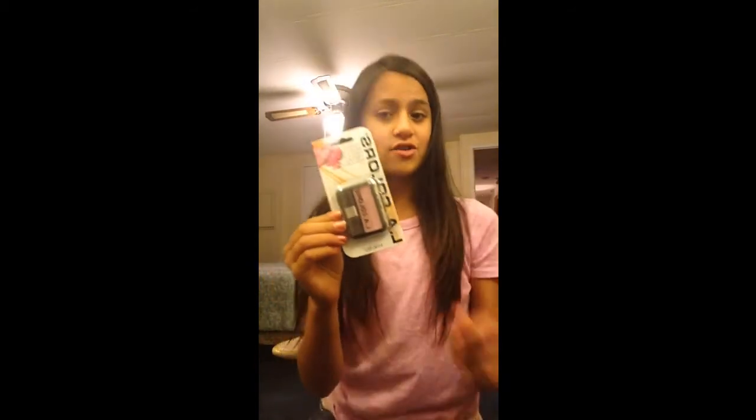Bloopers. Hey guys, today I'm going to show you guys the Dollar Tree makeup I got from the Dollar Tree. So this is some blush, it's LA Colors.